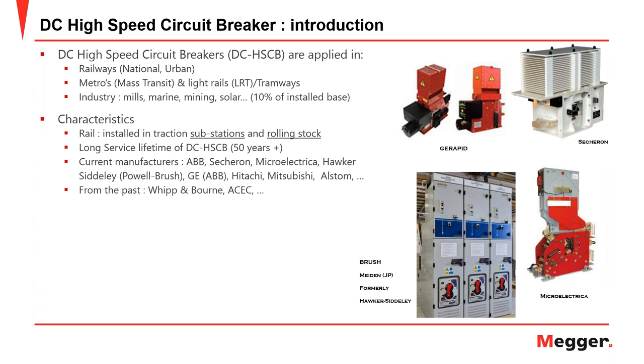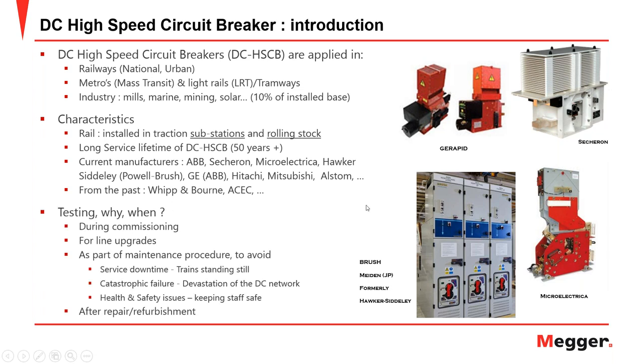Why and when do we need to test DC high-speed circuit breakers? Testing begins during commissioning — when building a new DC network, we must verify that protection is operating to expected characteristics. Testing is also required for line upgrades, where new protection is installed on upgraded lines.